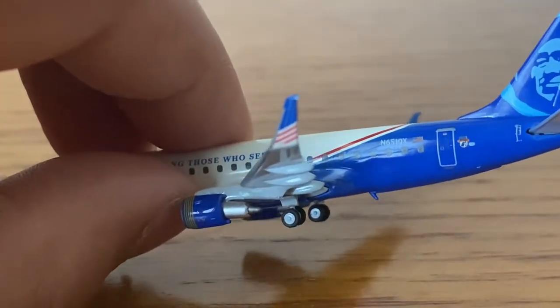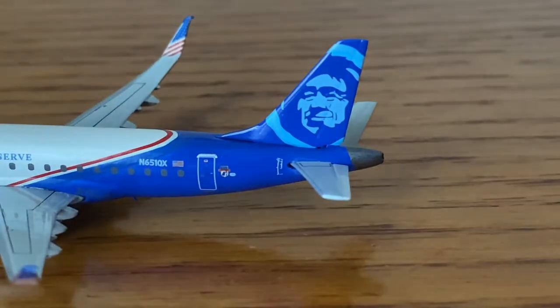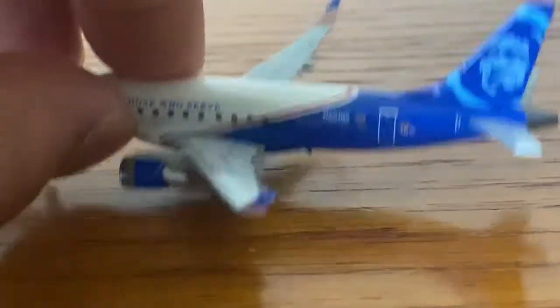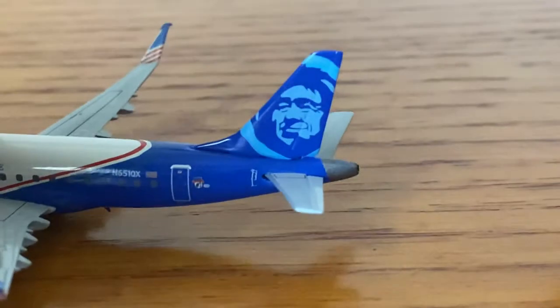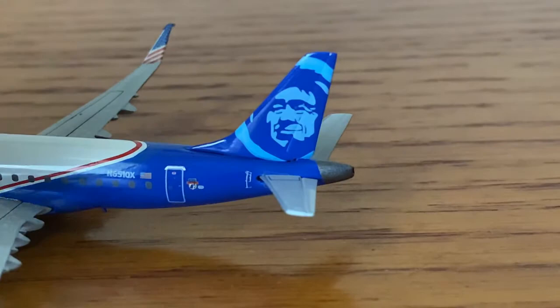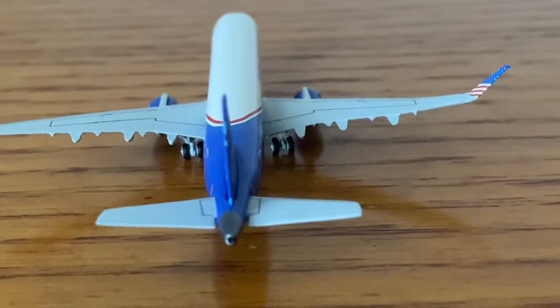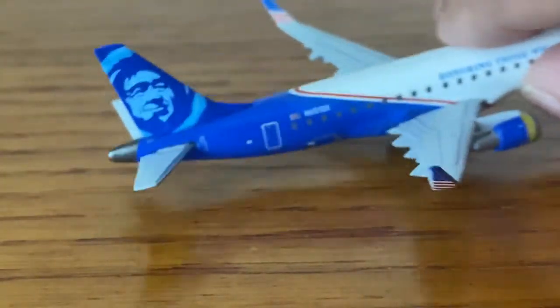That's actually something I think Virgin America used to do, but that was their normal livery — and they're gone now. Virgin America was merged into Alaska back in April 2018. Then we have Chester, who's light blue.